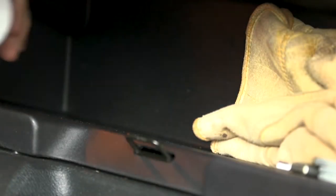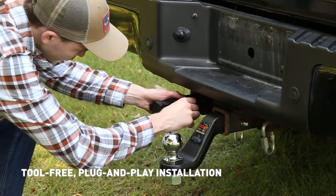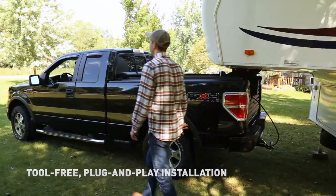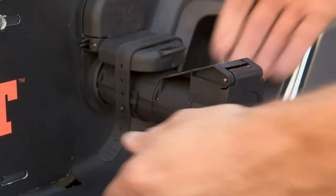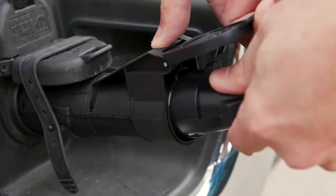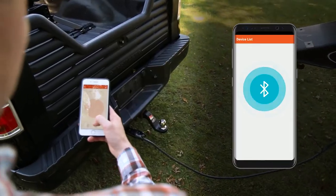It features a portable design and a simple plug-and-play installation, and easily switches between vehicle-trailer combinations. Simply download the app to your phone, insert the Echo Brake Control into your vehicle's 7-way socket, connect the trailer wiring harness, and follow the instructions on your mobile phone.